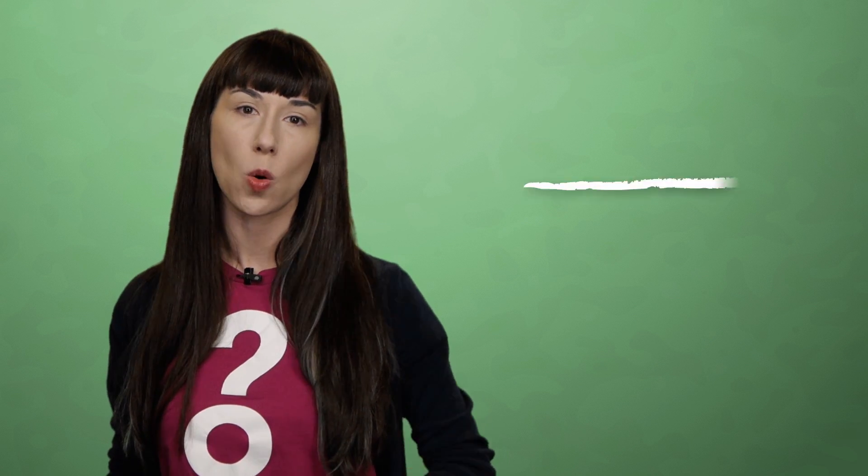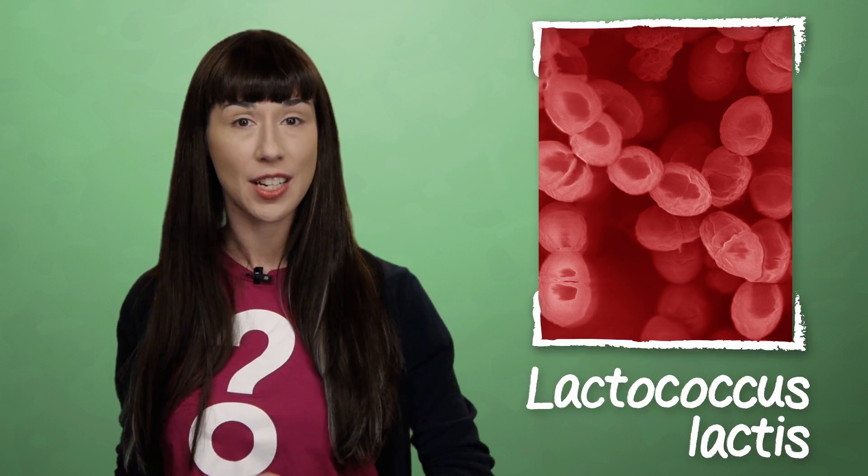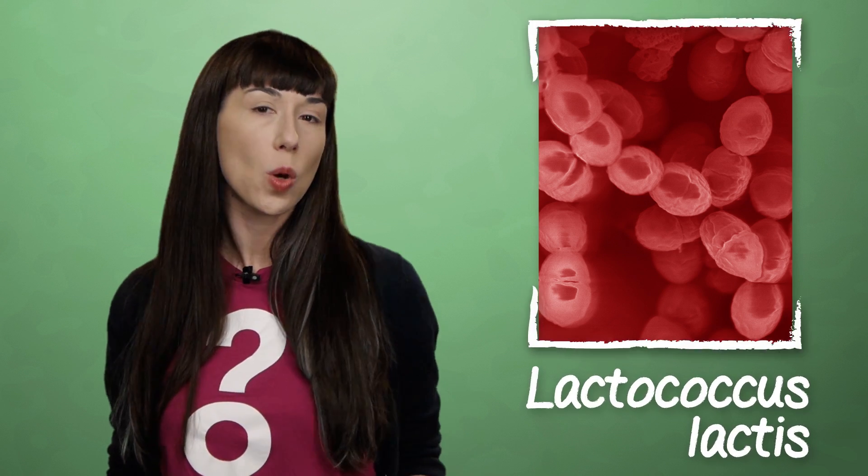Some species in this order — Lactococcus lactis, for example — hang out in soil, grasses, and vegetables all over the world. When milk-producing animals eat that produce, the bacteria pass into their milk. Even pasteurization, which is the process where stuff like milk is gently heated to kill off bacteria, can leave trace numbers of them.